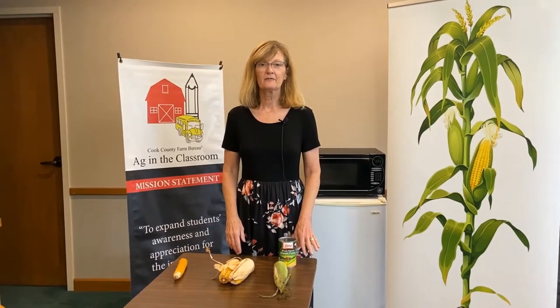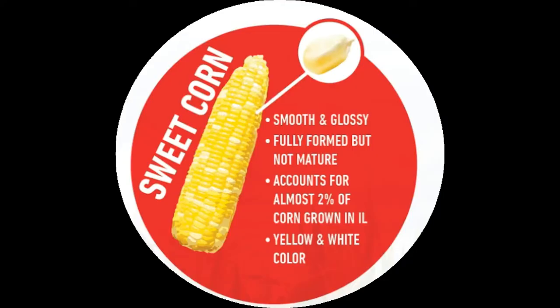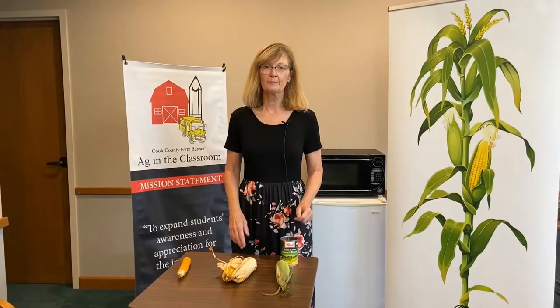The three types of corn that we're going to talk about today are field corn, sweet corn, and popcorn.